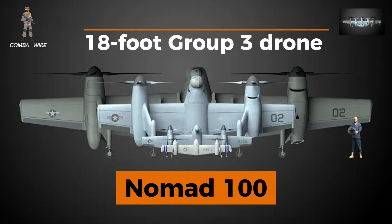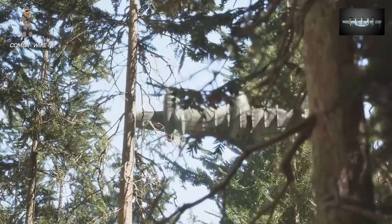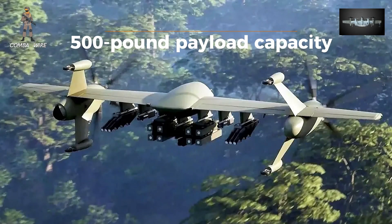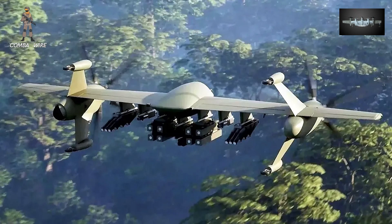The next step up is the Nomad 100, an 18-foot Group 3 drone now entering flight testing, and beyond that lies the Group 4 Nomad with a potential 500-pound payload capacity. That upper-tier model could carry advanced ISR sensors or even weapons like Hellfire missiles and small-diameter bombs.